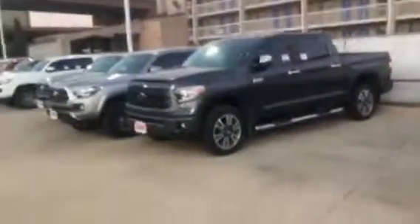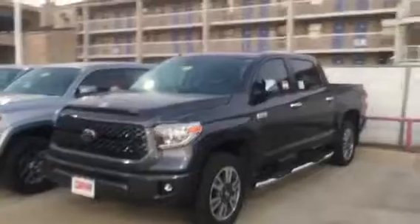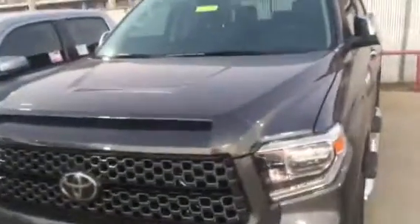We have this nice platinum here, sporty magnetic gray color. Give me a call, let me know what you think.